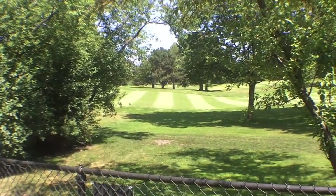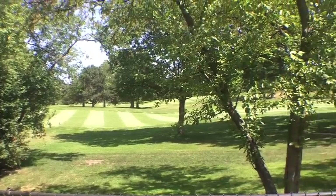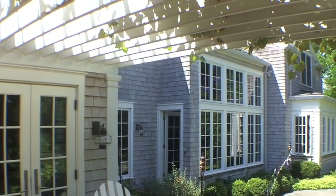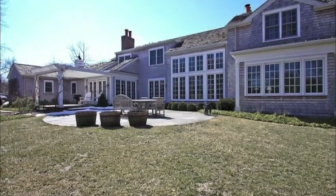Situated at the edge of the 15th fairway of Glenview Club, with views of the golf course as well as the historic Dews cabin, 58 Overlook Drive is an exceptional home in a highly sought after location.